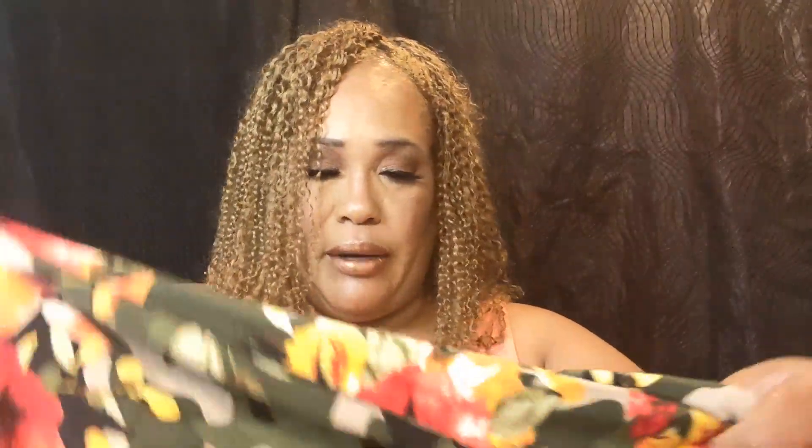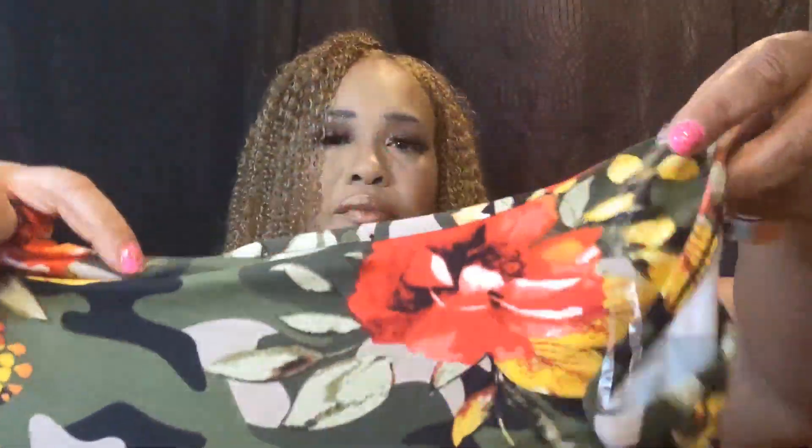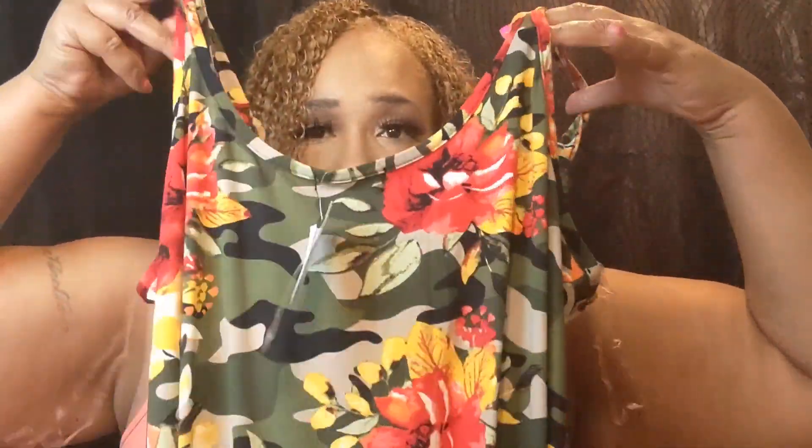We have one more item — really it's two, I'll tell you about it in just a second. This is the dress, and this is really cute. I really like this. Here's the dress here. It is a size 3X and the price is $9.99.